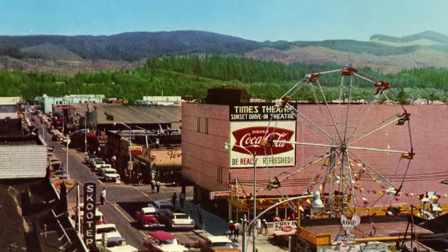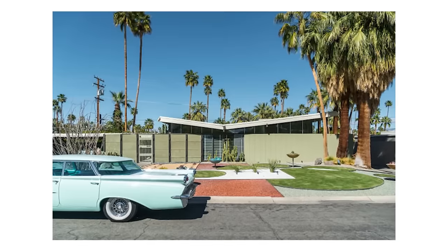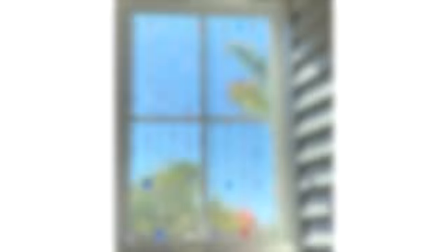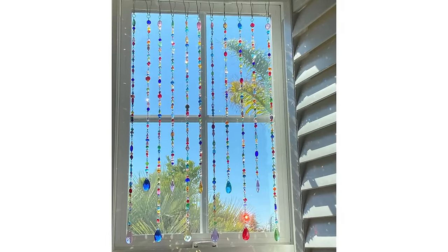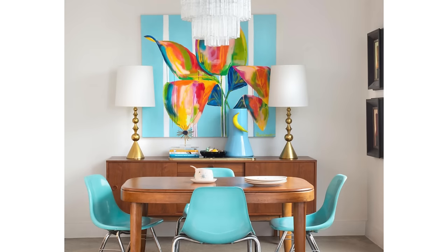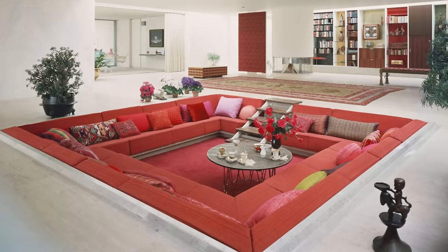I personally experienced mid-century modern in the 60s because my family moved from Oregon to California in 1968 and we bought a one-story, flat-ish roof home. In my bathroom, there were hanging beads in the window used as window treatments. Ceilings got higher, window treatments got brighter, and living rooms got sunken.